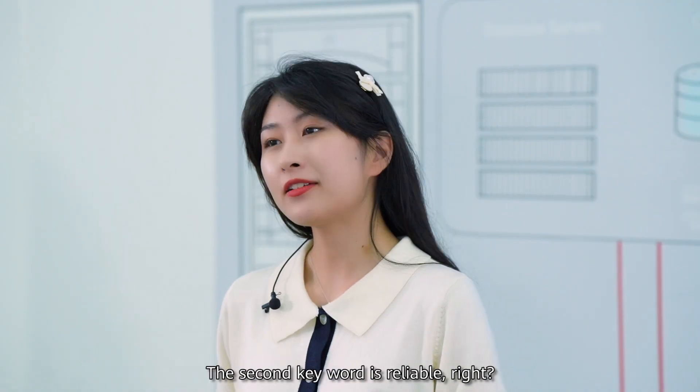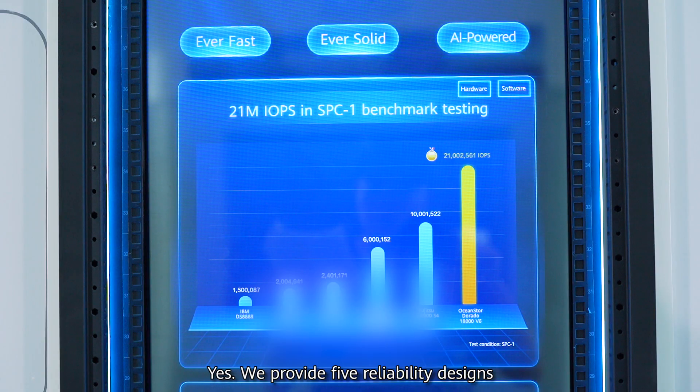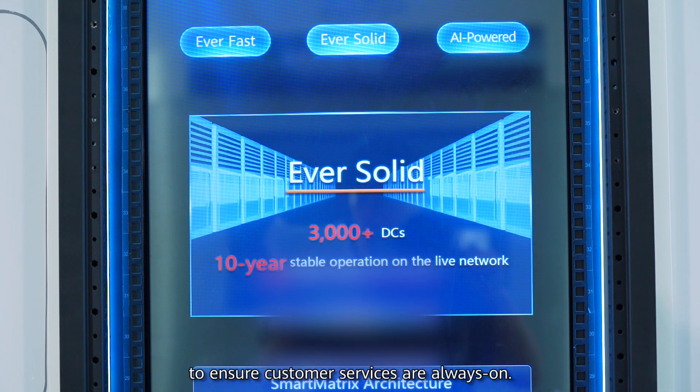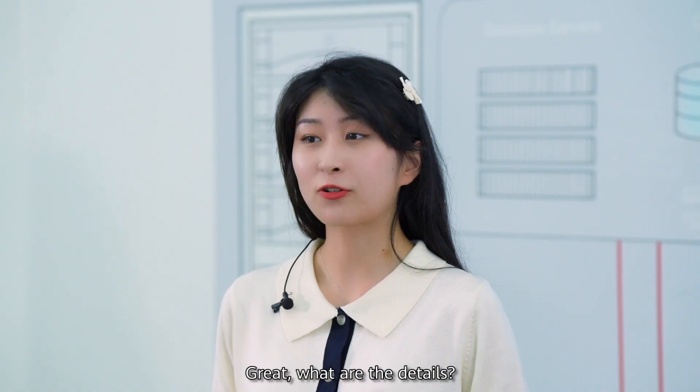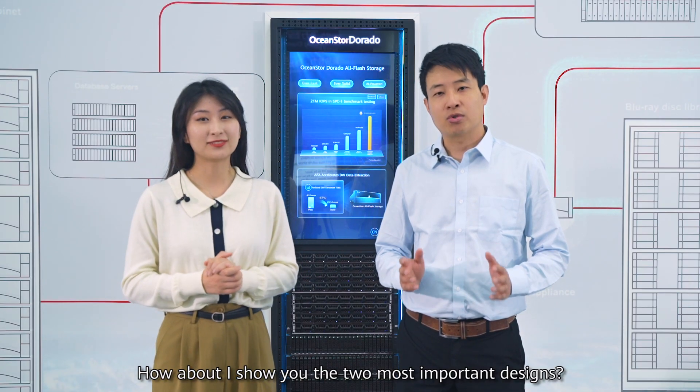It is! The second keyword is reliable, right? Yes! We provide five reliability designs to ensure customer services are always on. Great! What are the details? How about I show you the two most important designs? Come with me!